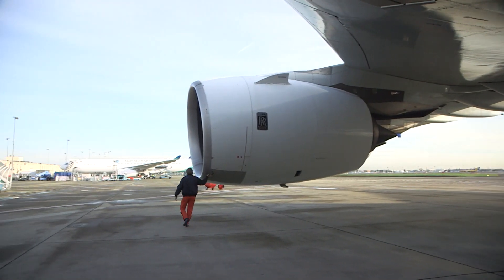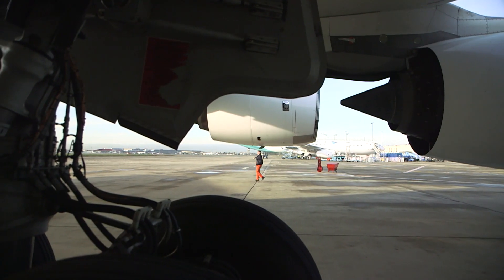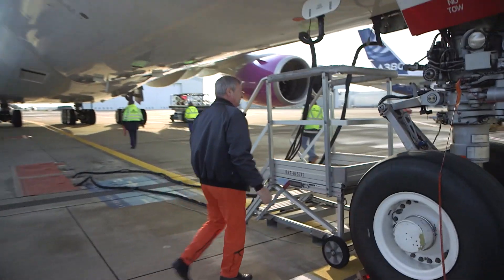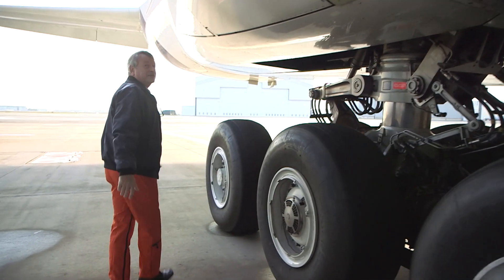Gérard Despois, the flight engineer, checks the aircraft's condition on its 80-meter wingspan and its 22 tires. There are no leaks on the brake blocks — you have to be able to stop it once you've landed.